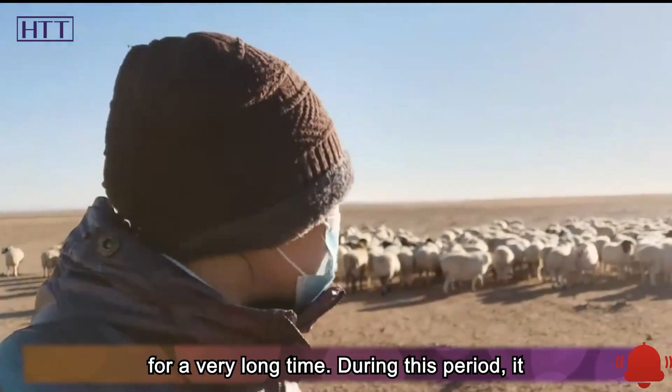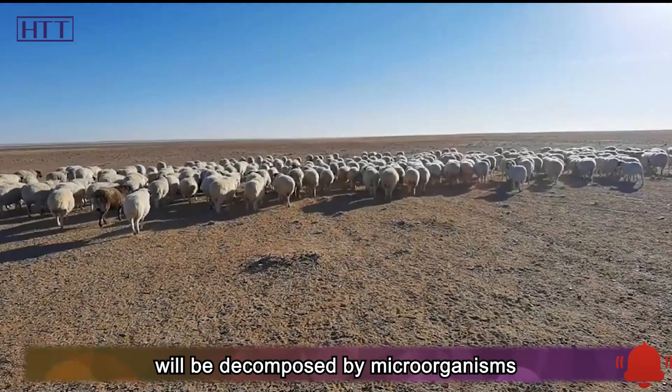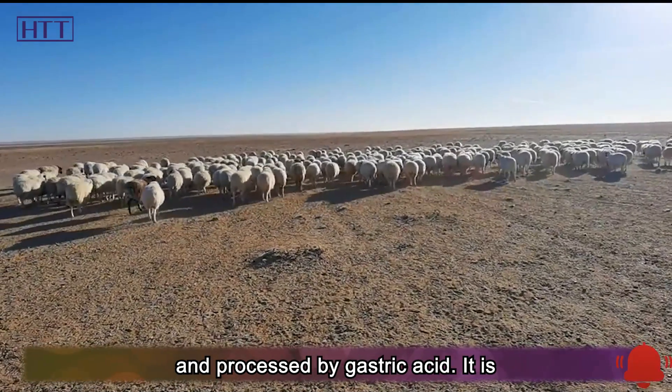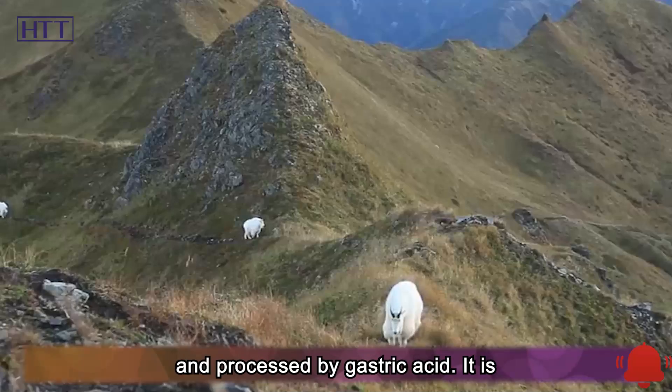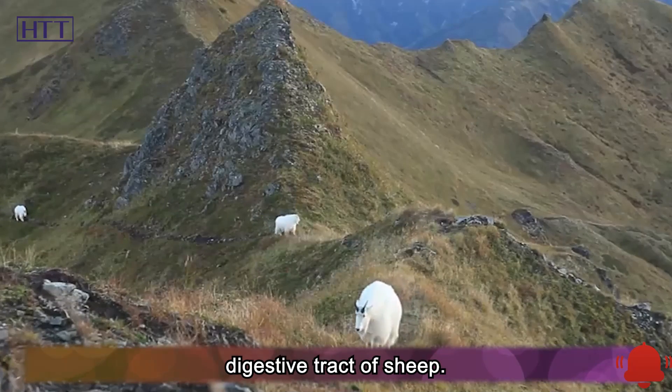The food will stay in the sheep for a very long time. During this period, it will be decomposed by microorganisms and processed by gastric acid, making it difficult for the seeds of Canada goldenrod to escape the digestive tract of sheep.